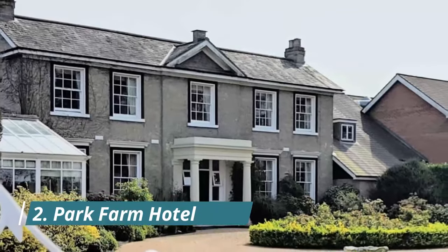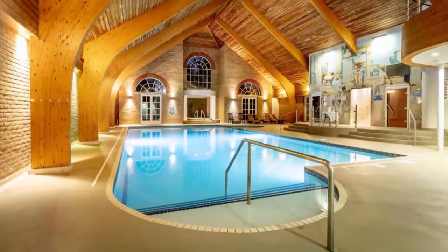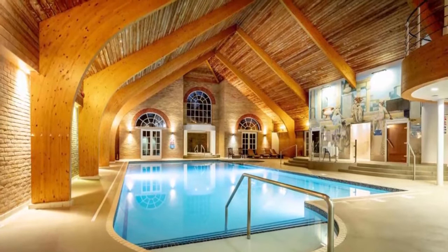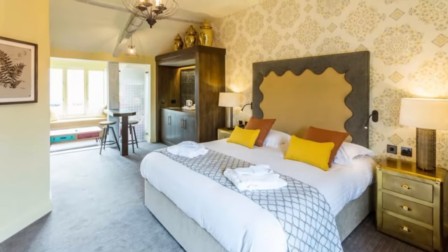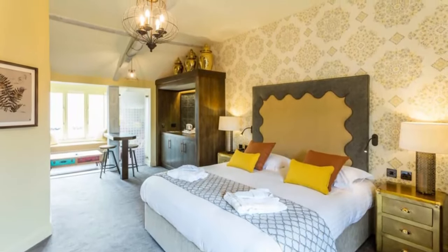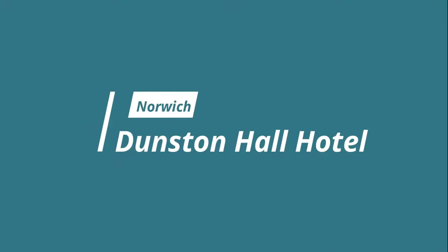Number two: Park Farm Hotel. Set in over 200 acres of landscaped gardens and green fields, five miles south of Norwich city centre, Park Farm has a bar, restaurant, leisure club and free parking. All the bedrooms are individually decorated and many have views of the gardens.